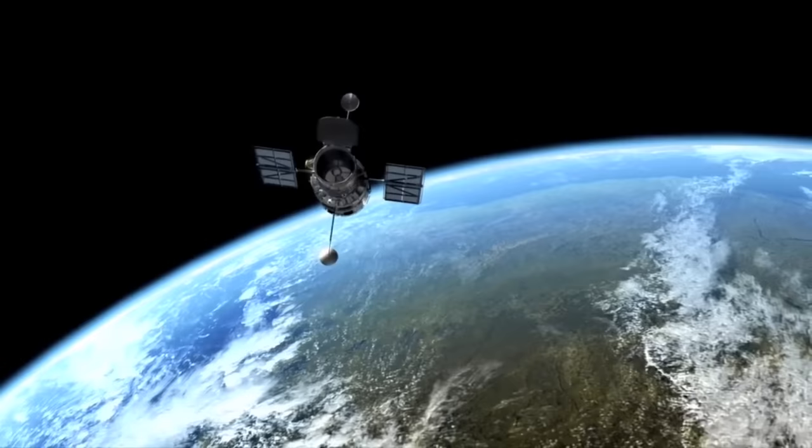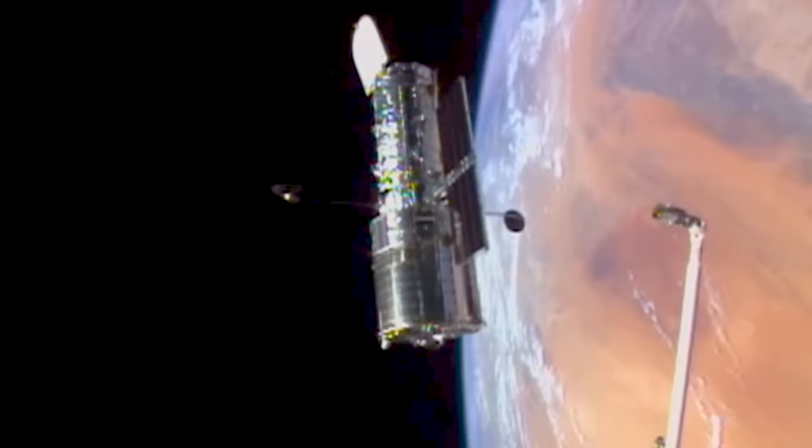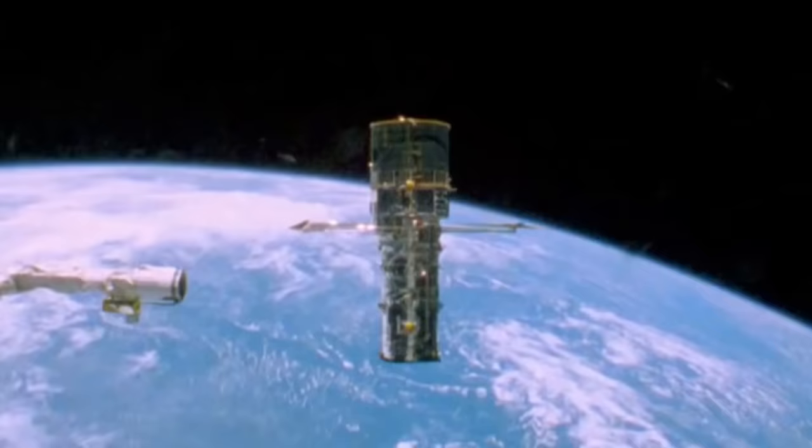Over the years, Hubble's systems have become less reliable, and the end is in sight for this iconic telescope. New telescopes will come along with more advanced imaging systems, but we will always remember the incredible knowledge that Hubble gave us.